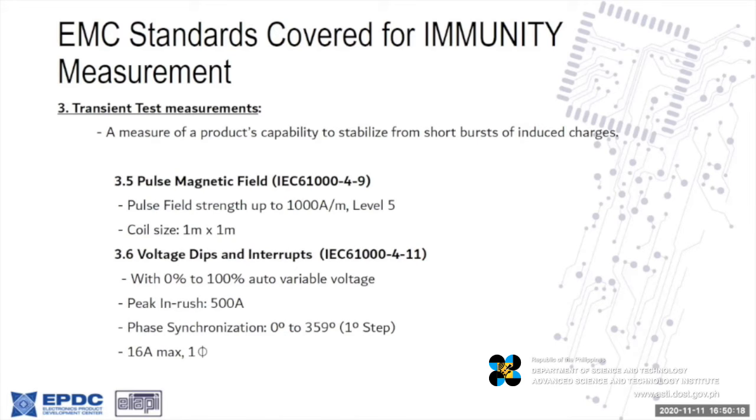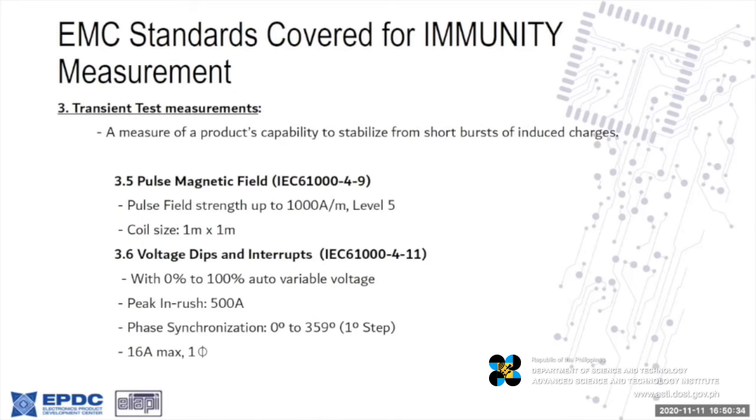The immunity test for radiated RF also includes pulse magnetic field and voltage dips and interruptions on the power line. We also do tests for immunity for automotive at the component level — this means testing, for example, radios or cameras for cars, or the dashboard — so we can test them before they're mounted on your cars.